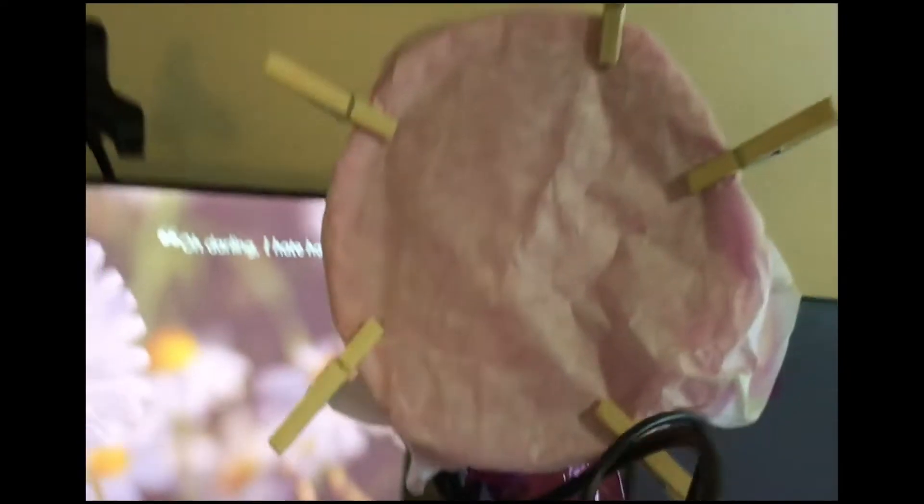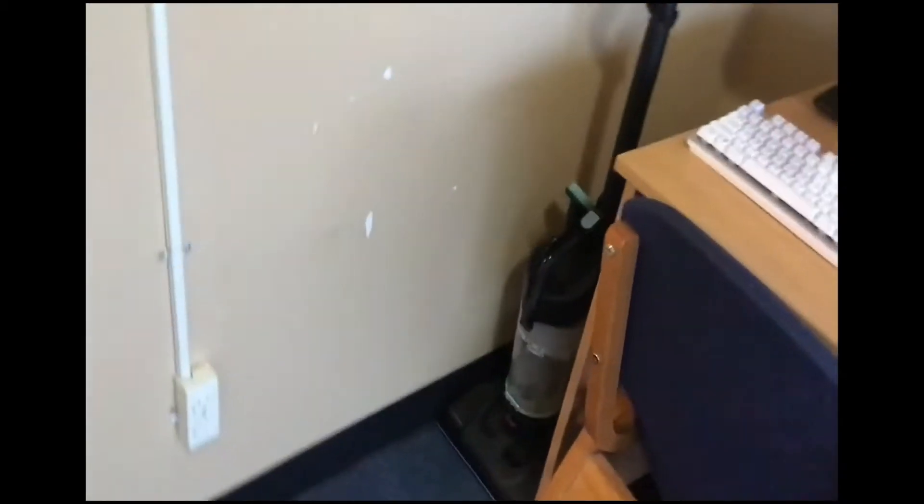Yeah, I put my phone in there even though I have only streamed with face cam once. This is my vacuum — nothing special about the vacuum, it's just a vacuum.